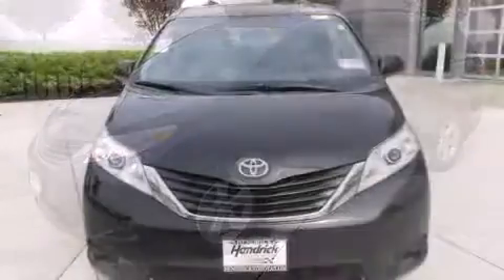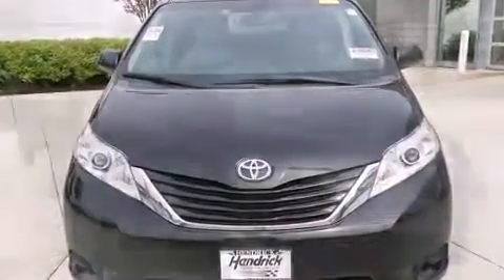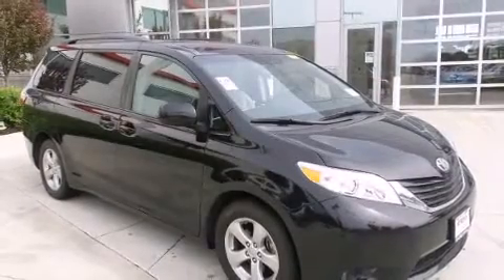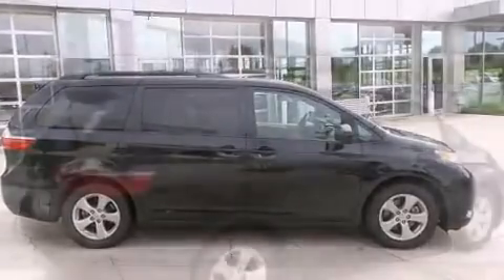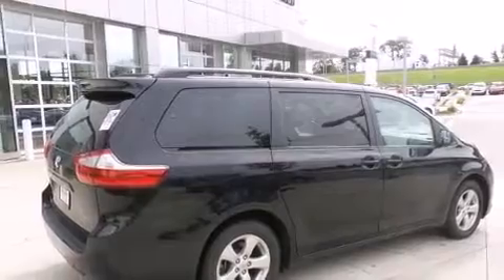Toyota also prioritized safety and security by including dual front impact airbags, traction control, brake assist, ignition disabling, and four-wheel disc brakes with ABS. With electronic stability control supplementing mechanical systems, you'll maintain precise command of the roadway.